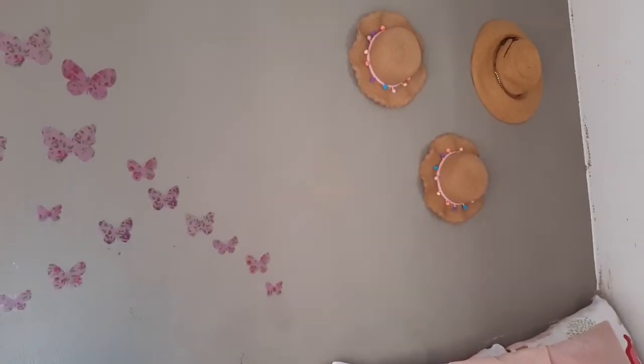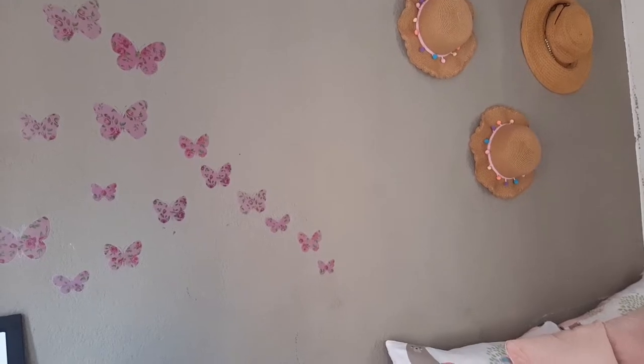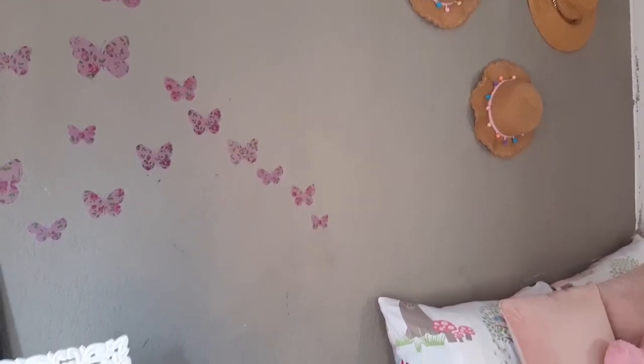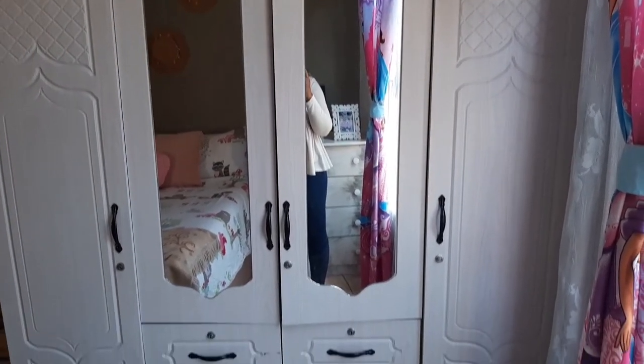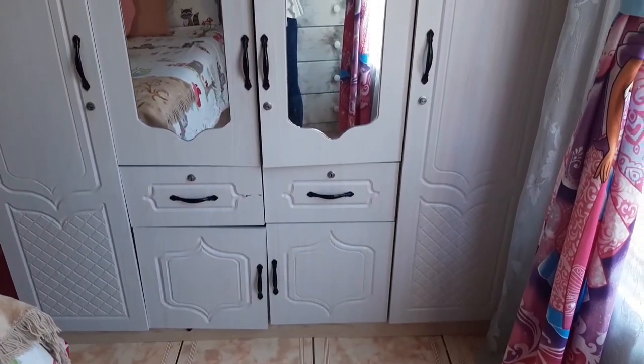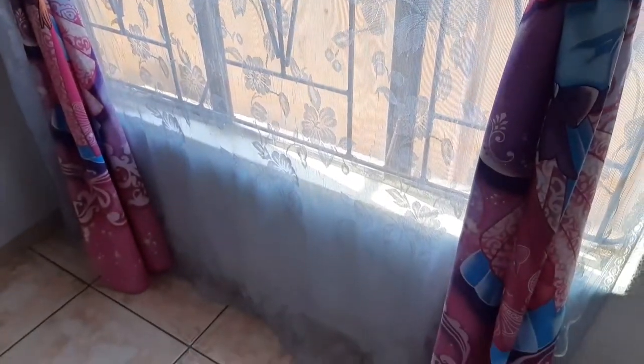That grey paint we bought at a garage nearby. The shoes are for the girls — we bought them at Mr. Price last December. This wardrobe we put together from a furniture shop close to where we live. The lace is from Pep — I'm sure Pep Home carries it too, maybe something even better. The curtains are from Home Choice — I've shared that with you guys.